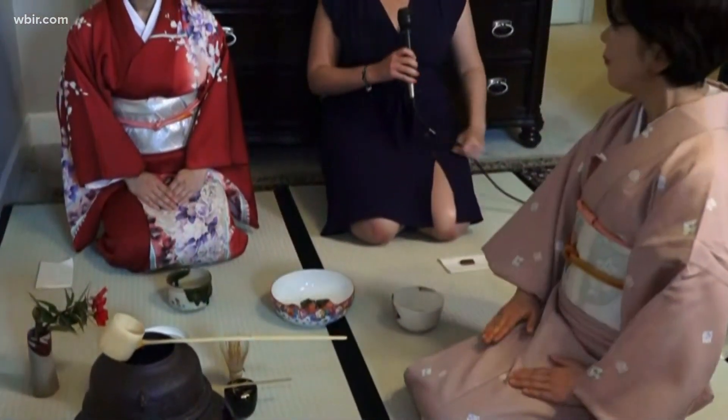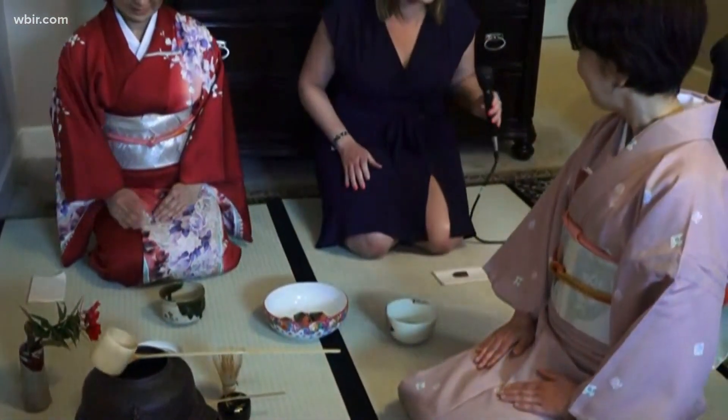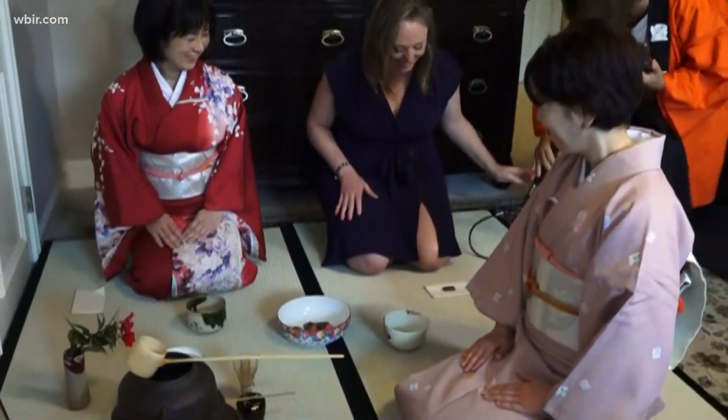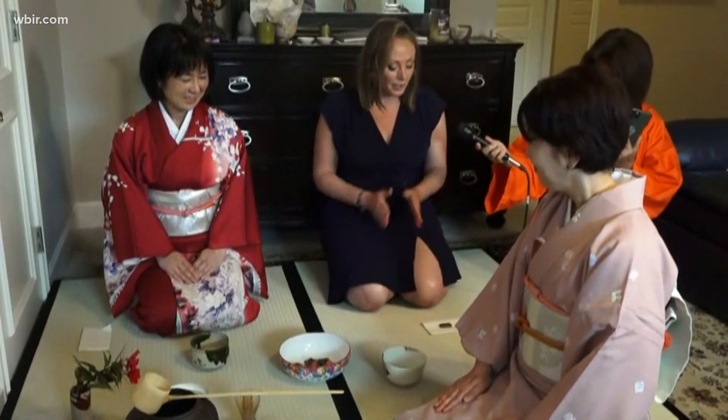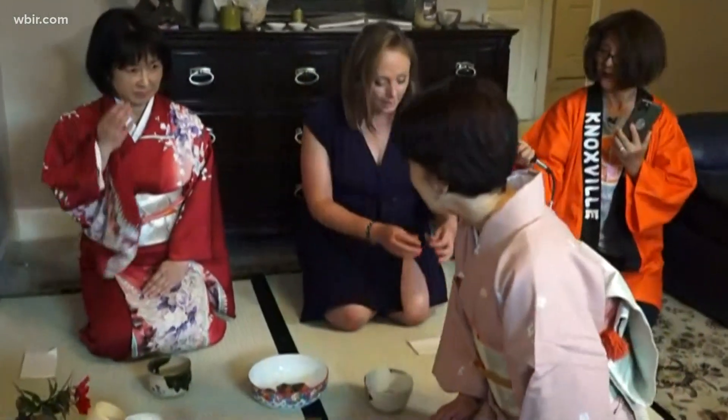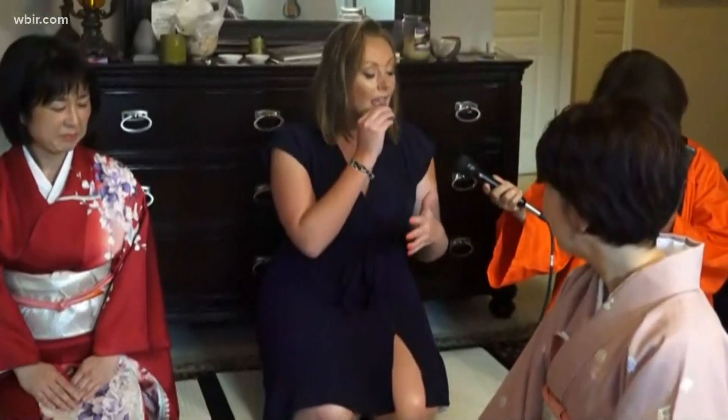I think I skipped a step — aren't I supposed to eat something sweet first? Yes. So first, we eat the sweet to balance out the bitter tea, which in this case is chocolate. Earlier it was mochi.